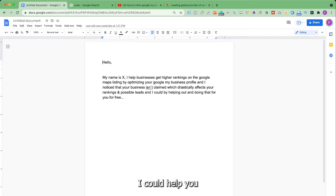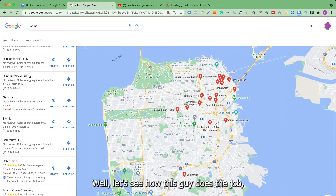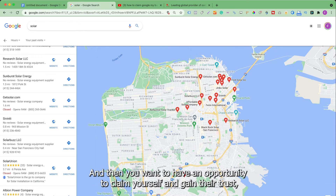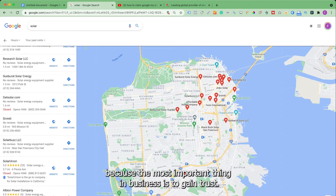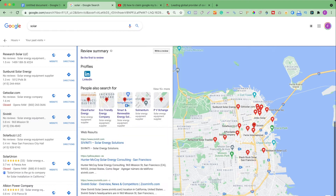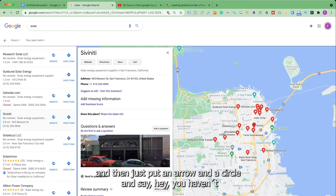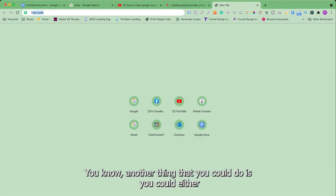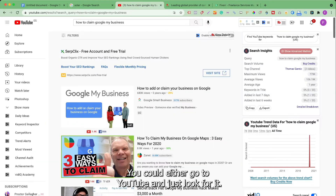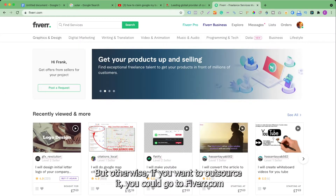Tell them you could help by doing that for free. Offering your services for free builds a lot of trust — they'll think, 'let's see how this person does the job,' and you'll have an opportunity to gain their trust. The most important thing in business is to gain trust. Once you've claimed the business, you can take a screenshot of the unclaimed listing, put an arrow and a circle on it, and say 'you haven't claimed your business.' To learn how to claim, you can search YouTube — there are different ways and it's very easy.